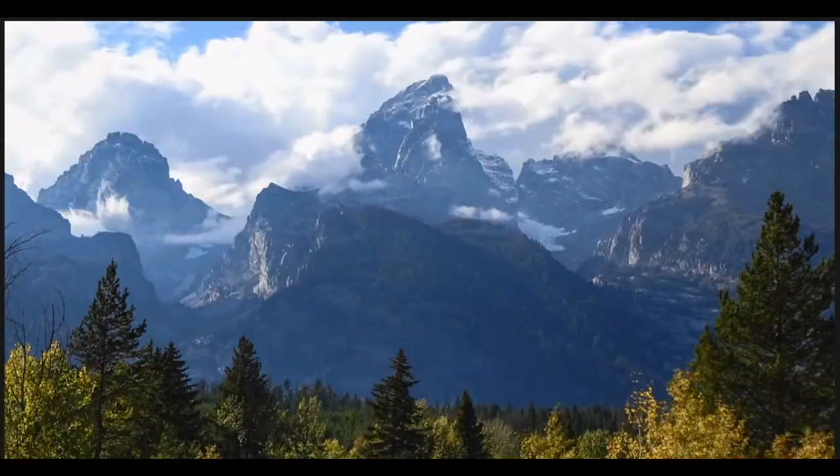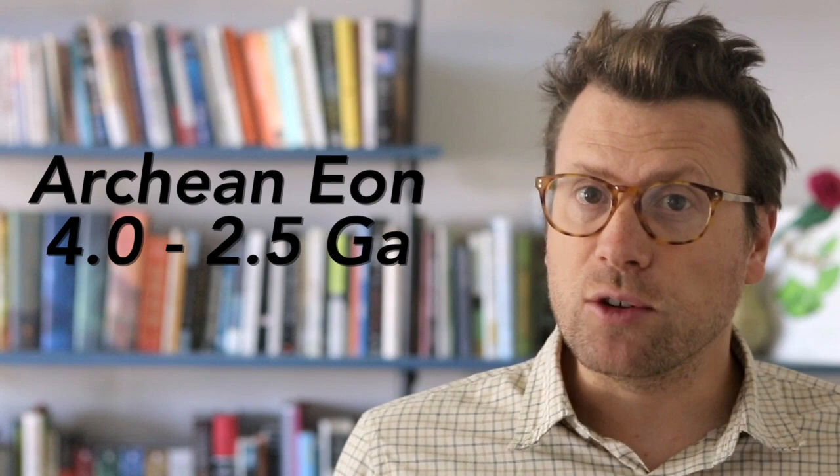Grand Teton National Park in western Wyoming is famous for its alpine scenery, but it also exposes some of the oldest rocks in North America — metamorphic rocks that formed 2.8 billion years ago during the Archean Eon. These ancient rocks are part of a geologic province called the Wyoming Craton.